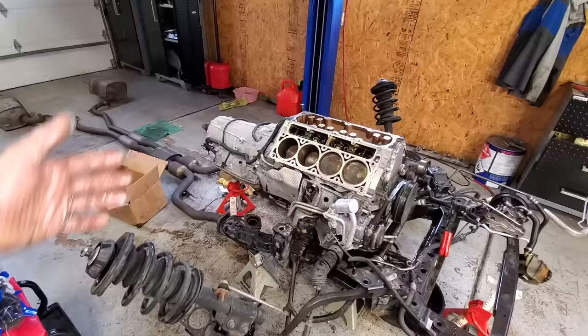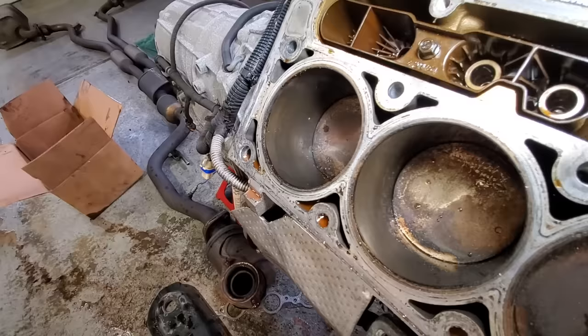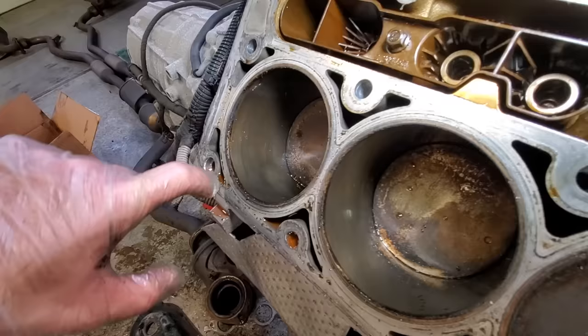I did see in the history that they changed the oil a lot, and you can tell by looking at these cylinder walls that this thing has been very well maintained, at least with oil changes. Take a look at the cross-hatching right here — still very visible — and the pistons look very, very clean.